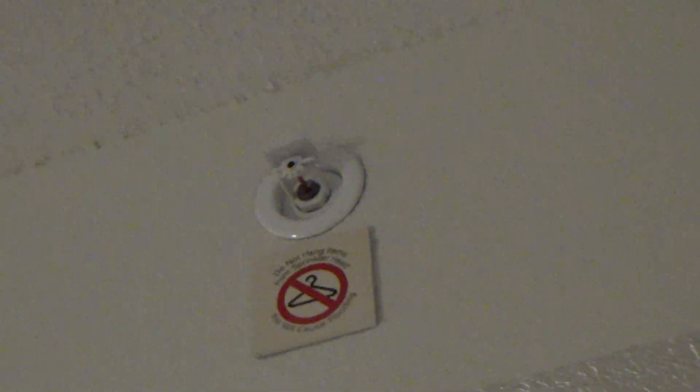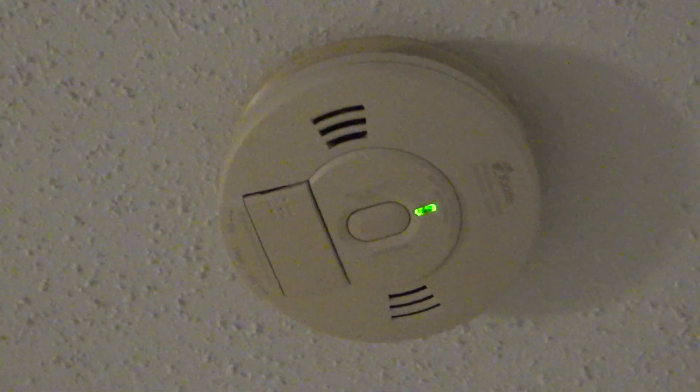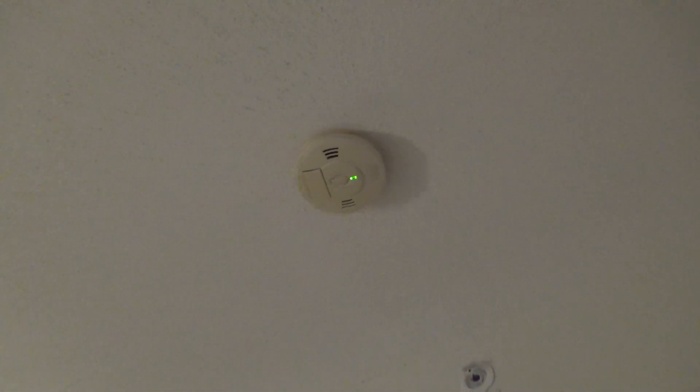That's pretty much it for the main part of the room. By the way, there's another sprinkler up here and another smoke and CO combo alarm.